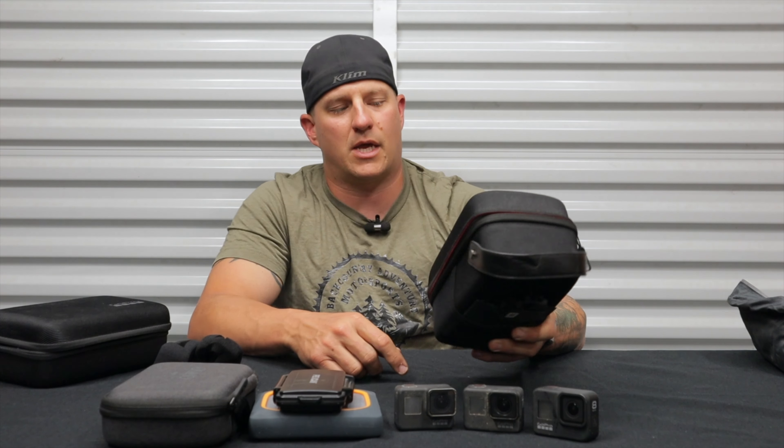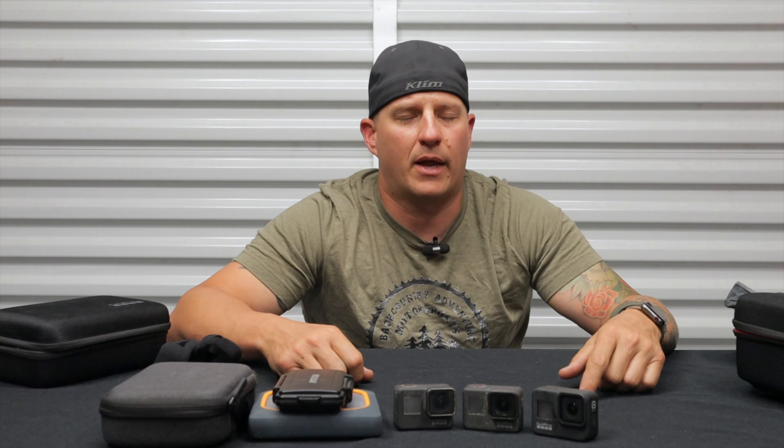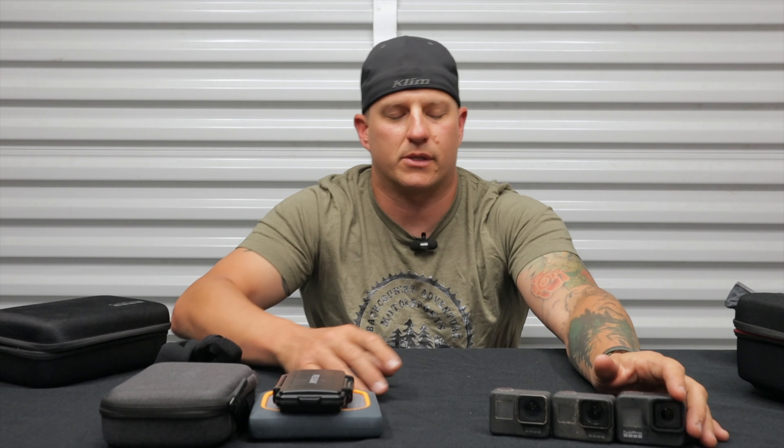The DJI Mavic 2 is an awesome drone. I'm on the waiting list for the Skydio 2 because the follow capability on that drone is just amazing — the follow capability on the Mavic Pro 2 is not that great, I'll go as far as to say it sucks. The COVID pandemic delayed production, so I was supposed to get it in June but now they're talking around September. Hopefully I'll have that footage soon.